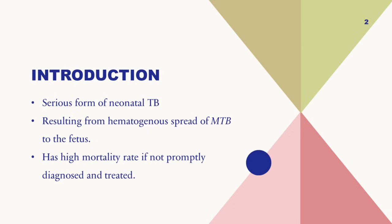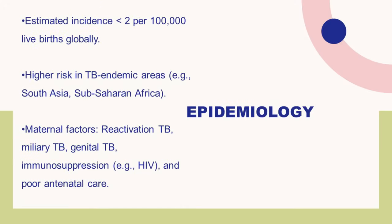If it's not recognized and not treated on time, it has a very high mortality rate. This is something that we should keep a very strong suspicion about, especially in countries where there's high TB endemicity. Its incidence is less than 2 per 100,000 live births globally, but it has a higher risk in TB endemic areas like India, South Asia, and Sub-Saharan Africa.